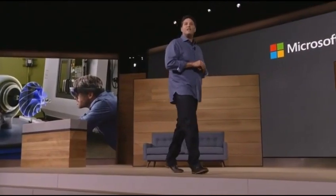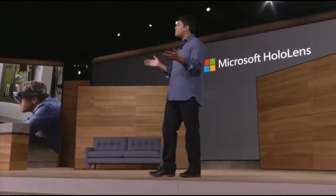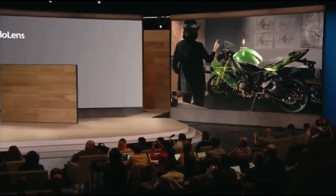Instead of immersing yourself in a world of pixels on a screen, HoloLens brings experiences into our real world, opening a new window into the future of personal computing. Whether it's for productivity, design, healthcare, or entertainment, HoloLens creates innovative experiences that are simply not possible on any other device or any other platform.